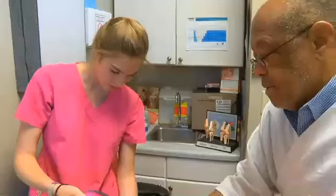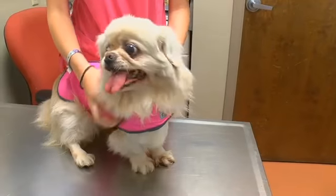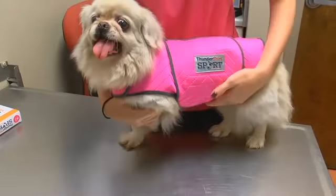Many of our clients do use the Thunder Shirt and have been really impressed with it. Williams recommends using the Thunder Shirt for as long and as often as necessary. Use it longer term if that works for you — there's no side effect that I'm aware of from using it.